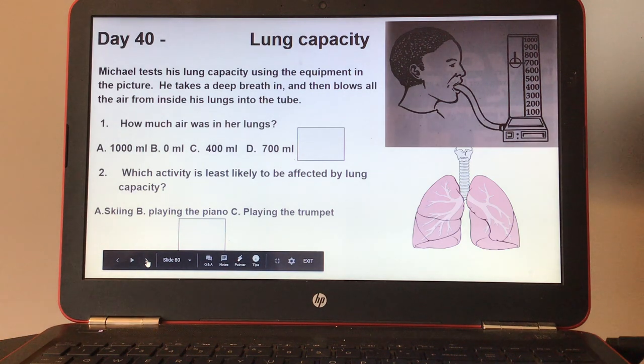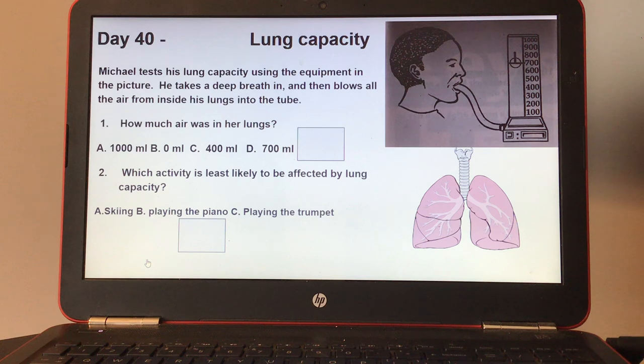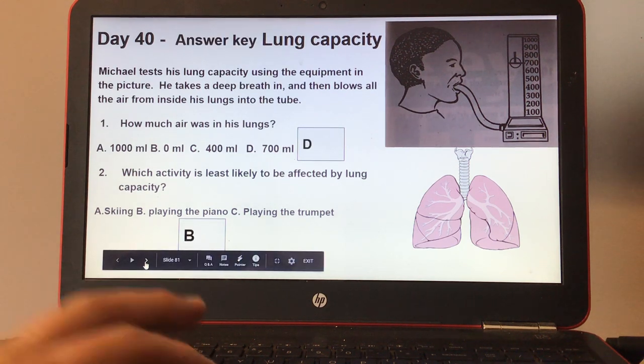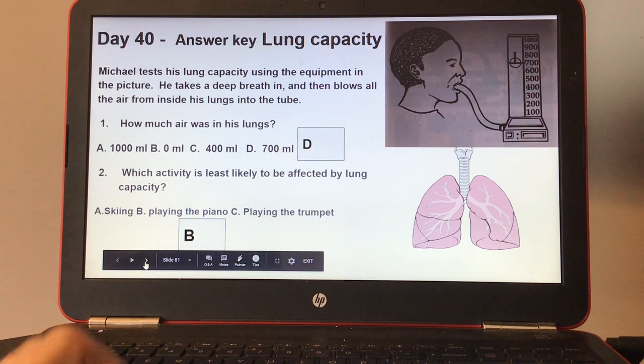Day forty, lung capacity. Michael tests his lung capacity using the equipment in the picture — he takes a deep breath and blows all the air inside his lungs into the tube. How much air was in his lungs? Number two, which activity is least likely to be affected by lung capacity: A, skiing; B, playing the piano; or C, playing the trumpet? Here's your answer key for day forty.